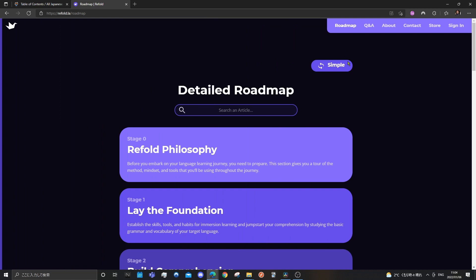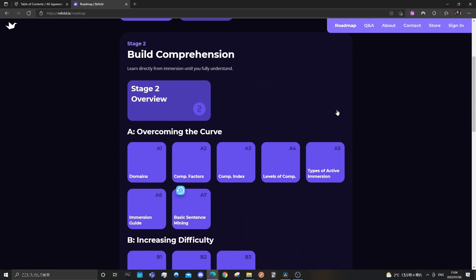For those following the Refold method, we have just finished stage 1C and now we're moving on to stage 2, which is building comprehension — more specifically, sentence mining. So without wasting any more of your time, let's get straight into the video.